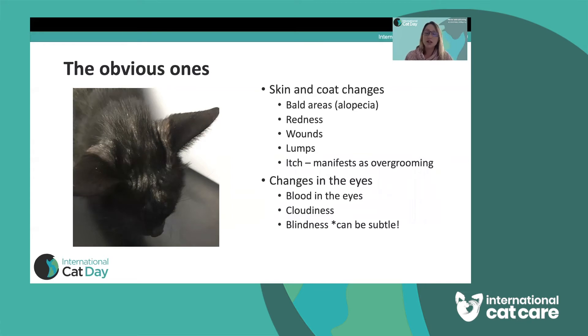Changes in the eyes — such as blood, redness in the front of the eye, or cloudiness over the cornea — can be more obvious to notice. What can be subtle is blindness. Cats are so good at compensating for sight loss, particularly if it's slow in onset, that you may not notice them bumping into things. Watch for them being cautious in how they move around the room. If you change any furniture around, that's when they may bump into it because they've got used to their familiar environment.